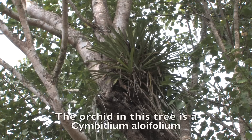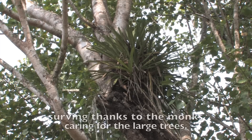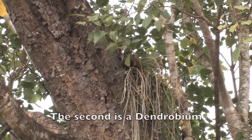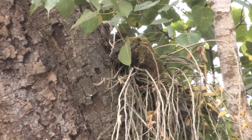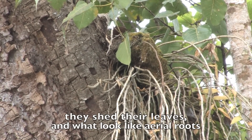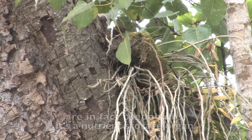The orchid we see in this tree is a Cymbidium aloifolium. It is a native Thai species surviving thanks to the monks caring for the large trees. The second is a Dendrobium. Dendrobiums are native to Thailand, and a characteristic in the dry season is they shed their leaves. What looks like aerial roots are in fact pseudobulbs — a nutrient storage organ.